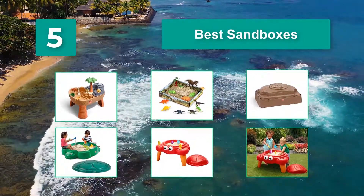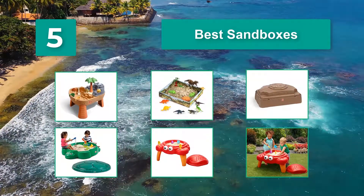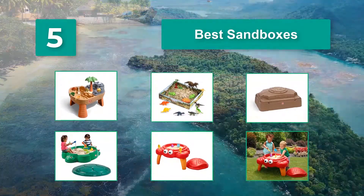Today's sandboxes aren't as basic as the ones we had. They come in intricate designs and incorporate various themes to make play more interactive and fun. In this video, we'll be looking at some of the best sandboxes on the market.